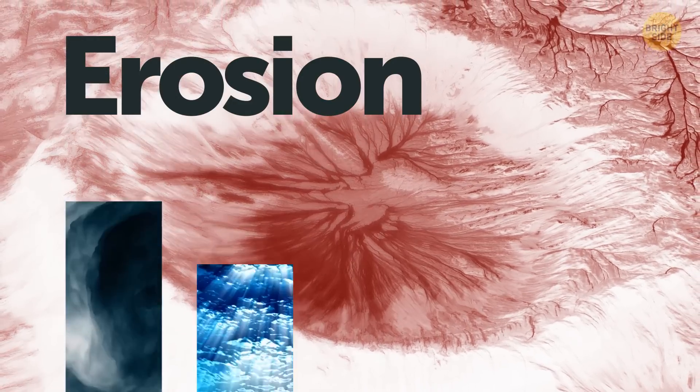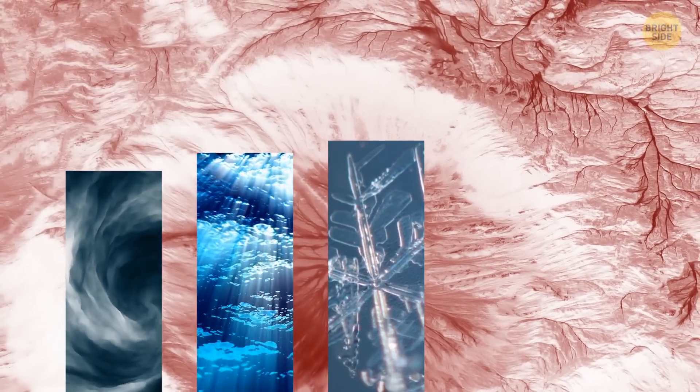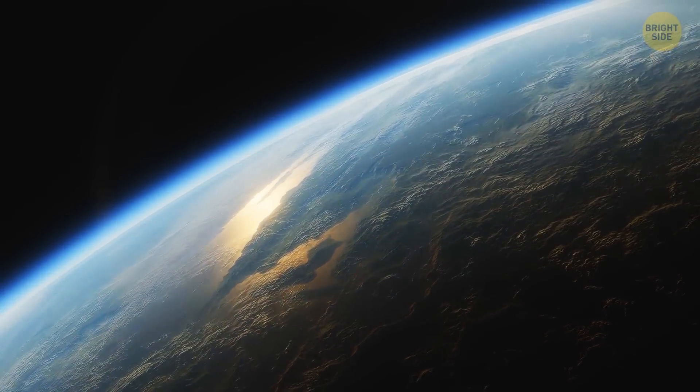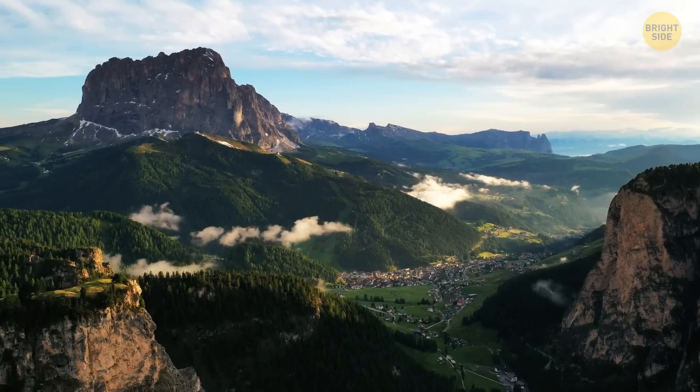And some of them show signs of filling and erosion. Erosion is when land is worn away by natural forces such as wind, water, and ice. It's the same process that formed many interesting things you can see on the surface of the Earth, like valleys, coastlines, peaks, or mountains. The fact that some craters show signs of erosion tells us that tectonic forces must be slowly changing the surface of Pluto.